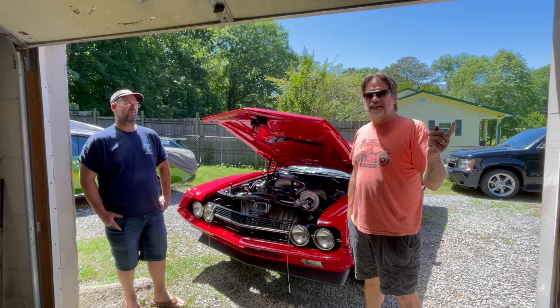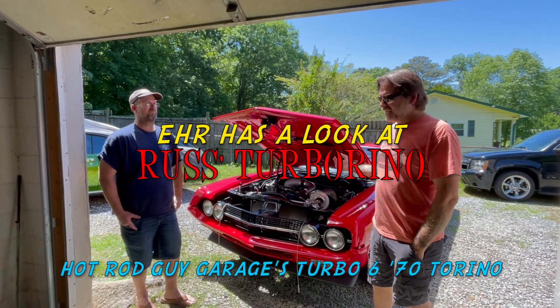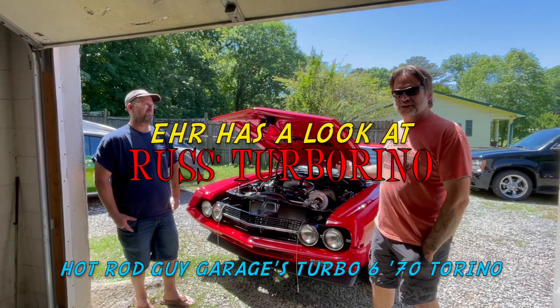Hey guys, it's John from Eastern Hot Rodder and today we're over at Russ Grimes' Hot Rod Guy Garage and we're going to check out his Torino.